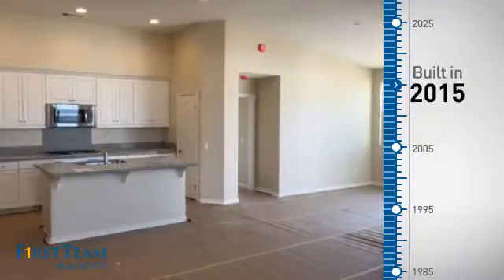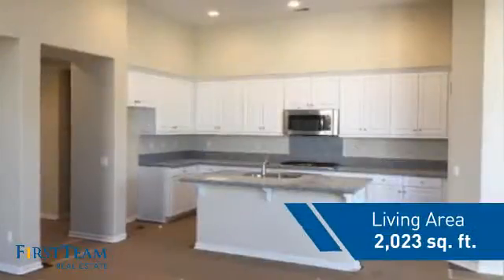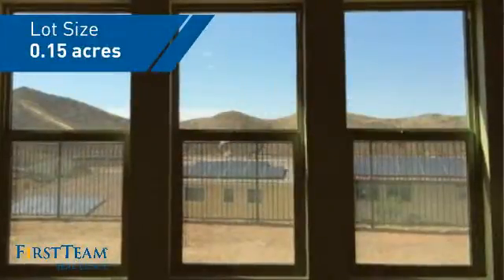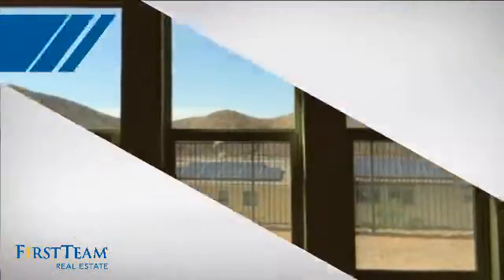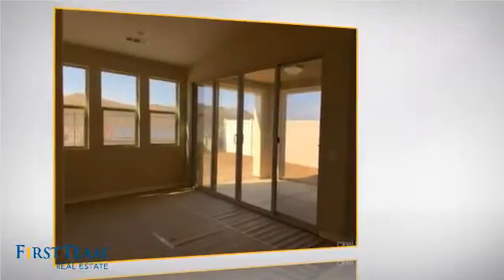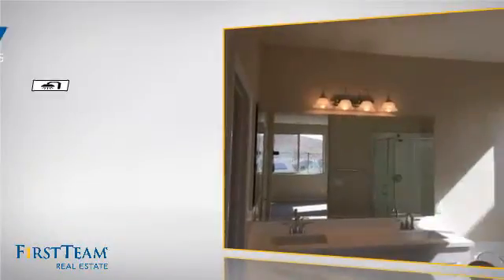This property was just built and features over 2,000 square feet of space, giving you a spacious layout to play host or kick back and relax after a long day. Inside you'll find four bedrooms so everyone has a private space to come home to, as well as three full bathrooms.